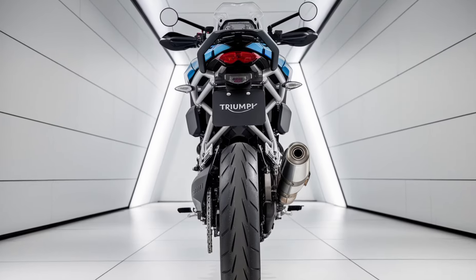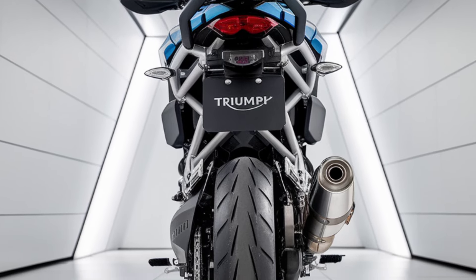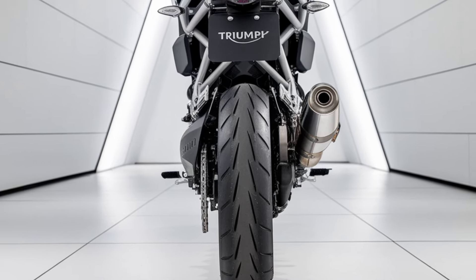Triumph has refined the design to be more aggressive and lightweight. Its narrow profile allows better control, while the low seat height of just 810mm makes it accessible for riders of all sizes.